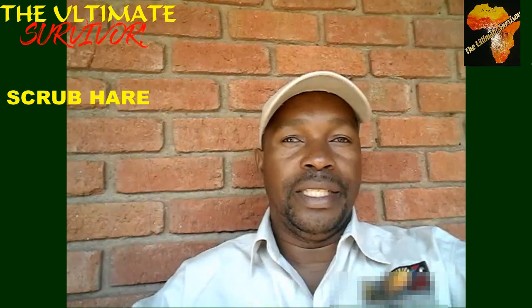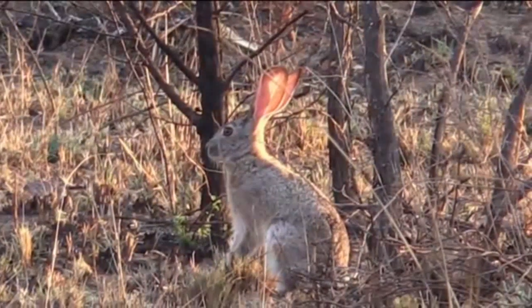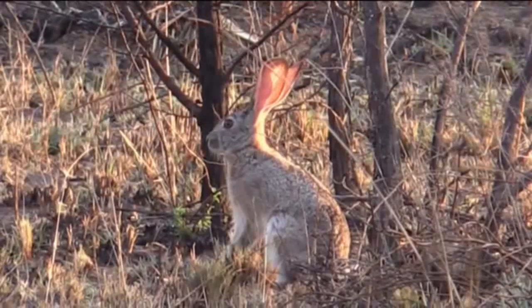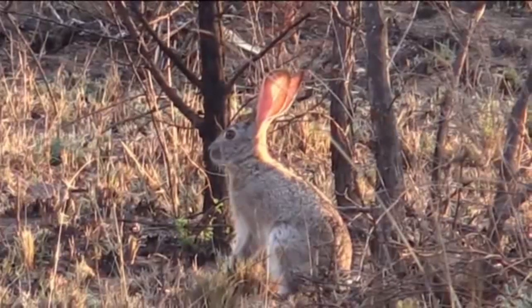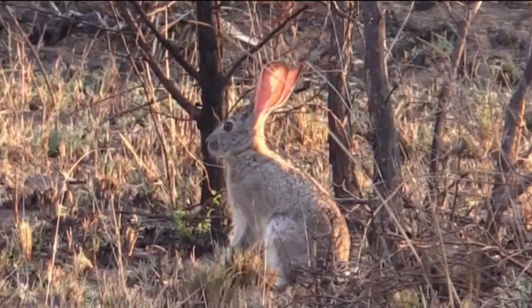The scrub hare is recognizable by its big long ears, and these animals are mostly nocturnal — they move around at night. They feed on grasses, the rhizomes of grasses, forbs, and other vegetation. These animals give birth to two to three young ones after a gestation period of about 43 days, and they can live up to eight years.